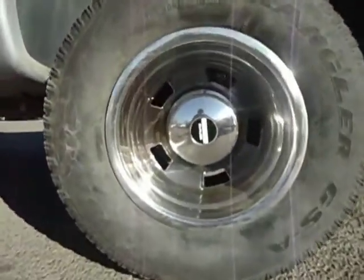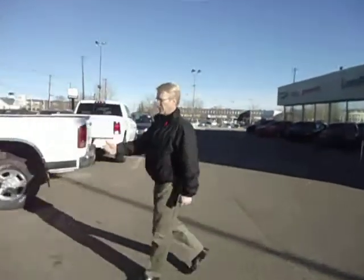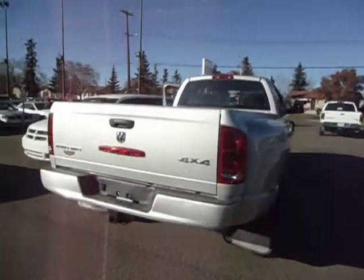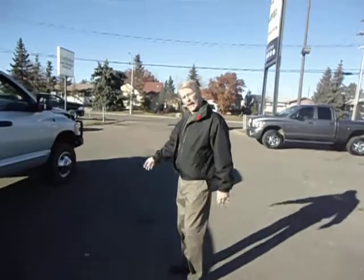As you can see, we've got the tow package in place, which is pretty normal. 4x4 of course. Decent rubber on her. Nice looking truck. It'll make a logo look really nice.